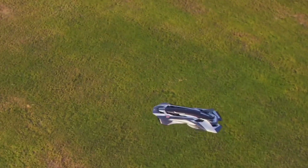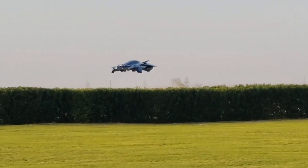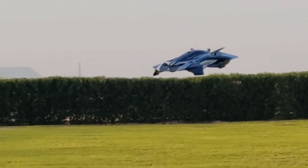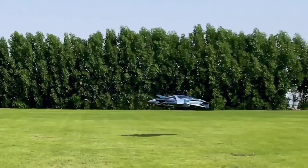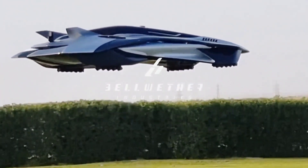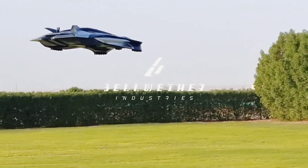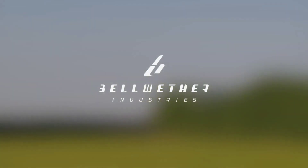Expected to hit the market in 2028, the Bellwether Eftol is anticipated to cost around the same as a luxury jet, though the exact price and availability details are yet to be officially announced. With its groundbreaking capabilities, this transforming vehicle represents a glimpse into the future of personal transportation, combining road and air travel in a single sleek package.